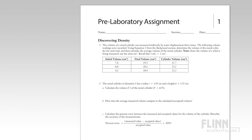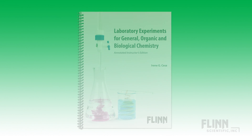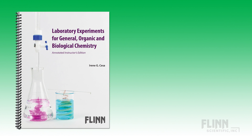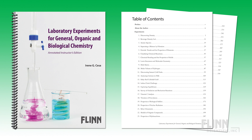A flash drive with all student materials is also included. These experiments are also available in a comprehensive lab manual — Flynn Scientific Laboratory Experiments for General Organic and Biological Chemistry. This annotated instructor's edition includes 36 popular experiments and electronic versions of all student instructions.